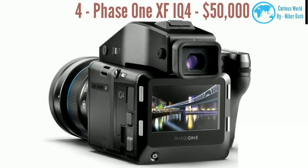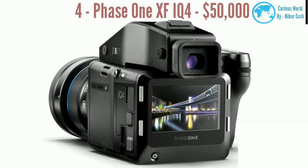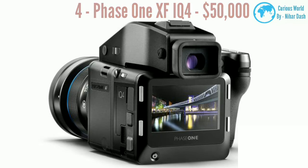Number four: Phase 1 XF-IQ 4, $50,000. World's first 151-megapixel camera, the XF-IQ 4 has the excellence in quality and the superior performance that Phase 1 is known for, but takes it to new heights.